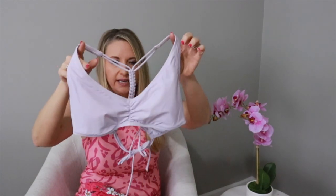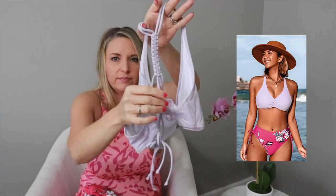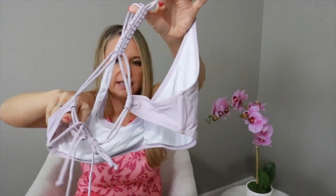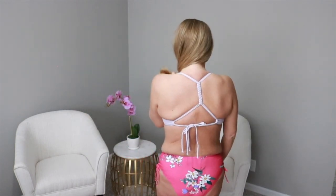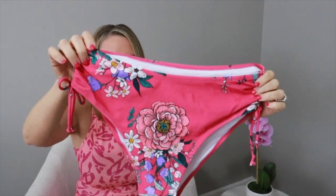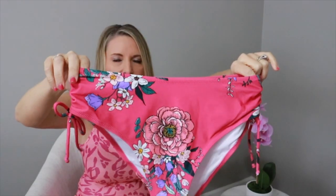Next is this light purple floral braided back bikini. The top has a braided back detail with adjustable tie straps so you can adjust the width across the chest. The bottoms are my favorite part — they have ruching on the side with a string detail. I absolutely love the fit and feel of these bottoms. Overall, it's a super cute bikini and I love the braided back design.